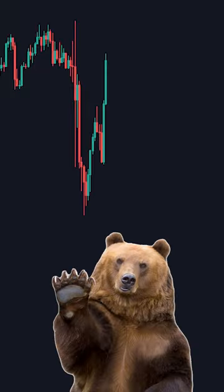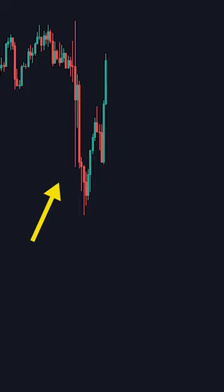Oftentimes, price will retract back up after this downwards move. The short sellers who previously entered their shorts on this drop will set their stop losses somewhere in this area at the start of the downwards move.